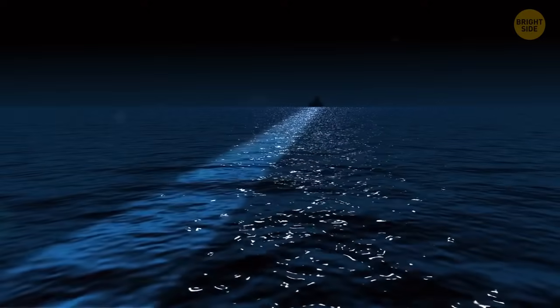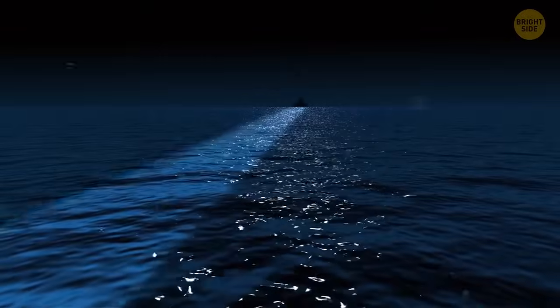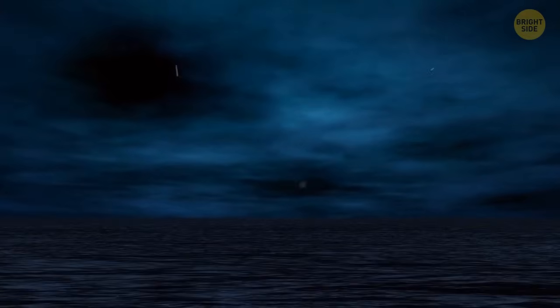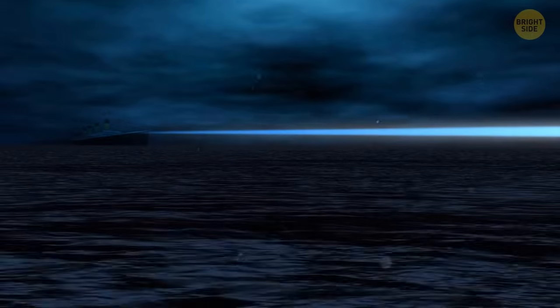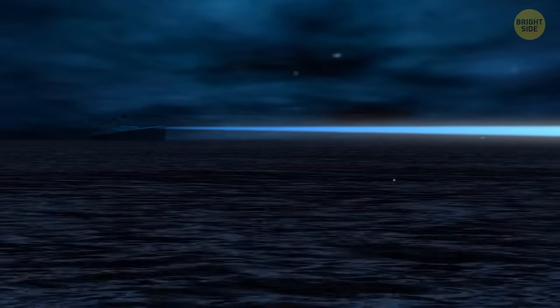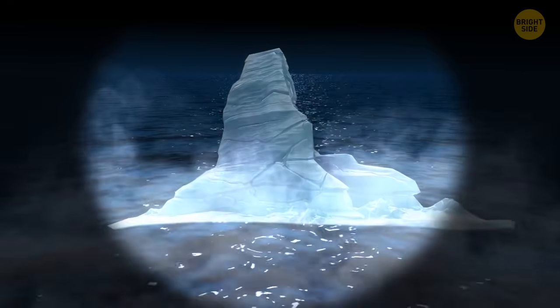A beam of electric light pierces the darkness over the calm waters of the Atlantic Ocean. The Titanic is quietly making its way through the waves, its passengers asleep, when suddenly a monstrous white shape is caught in the light beam. The fateful iceberg is about to rend the side of the legendary ship.